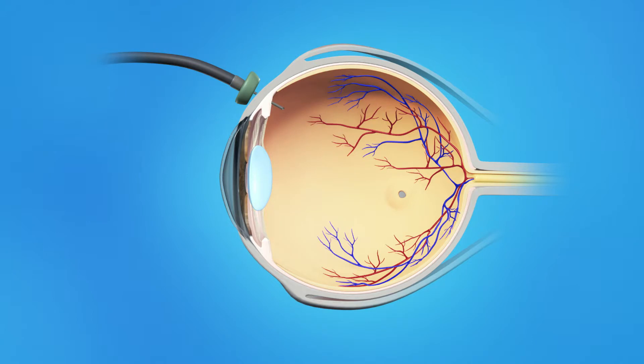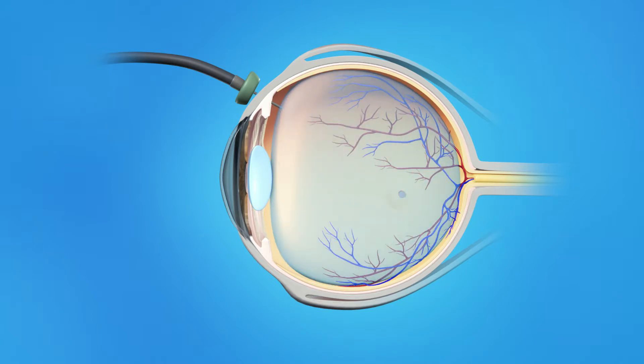Generally, a gas bubble is injected into the eye to help flatten the macular hole and hold the retinal tissue in place while it heals. If a gas bubble was placed in your eye, your ophthalmologist may recommend that you keep your head in a special position for a certain period of time during recovery to properly keep the retina in place.